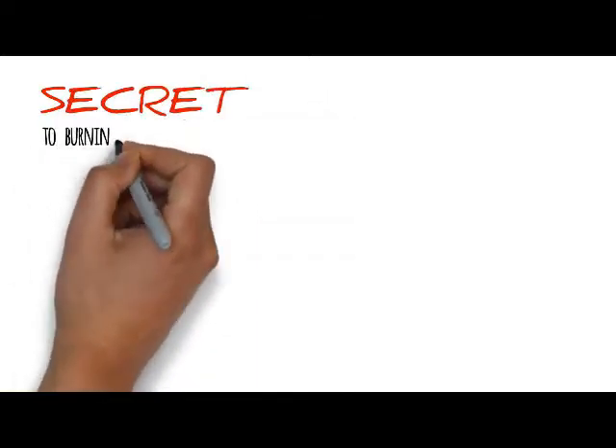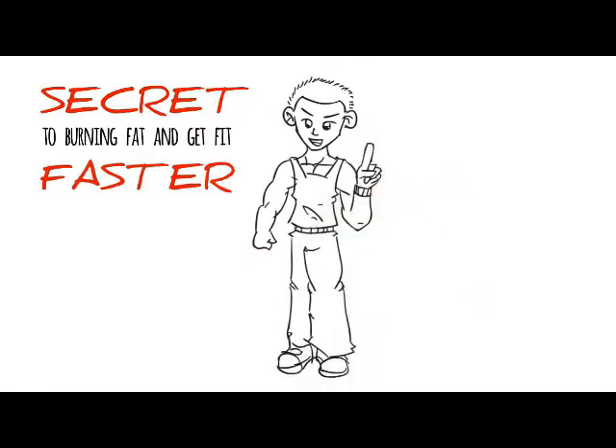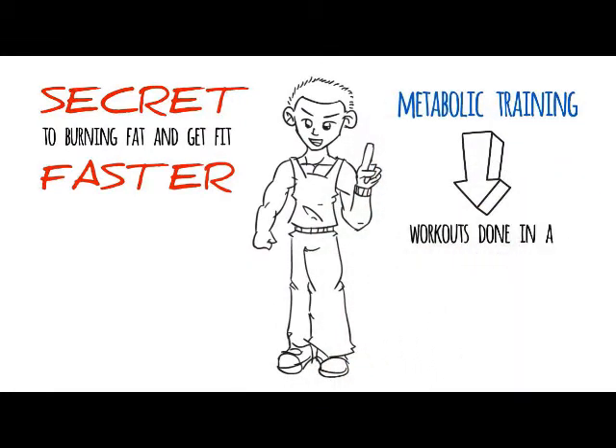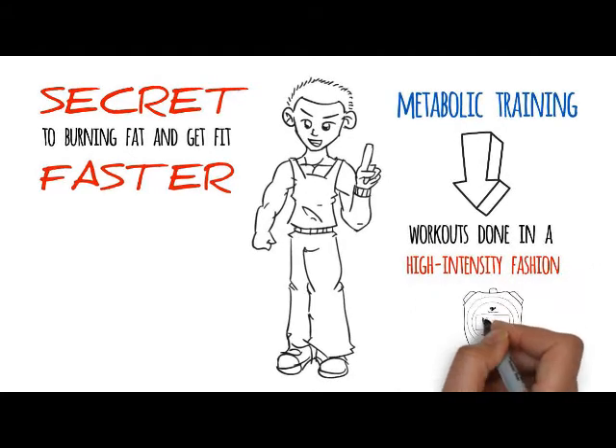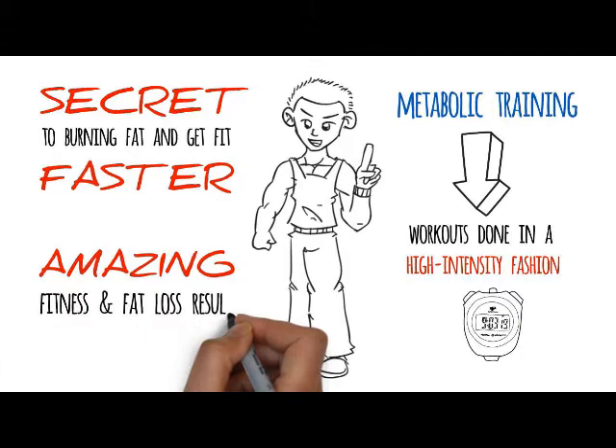There's a secret to burning fat and getting fit faster. I want to share that secret with you today. It's something called metabolic training, which are workouts done in a high-intensity fashion in a short period of time, and it produces amazing fitness and fat loss results.